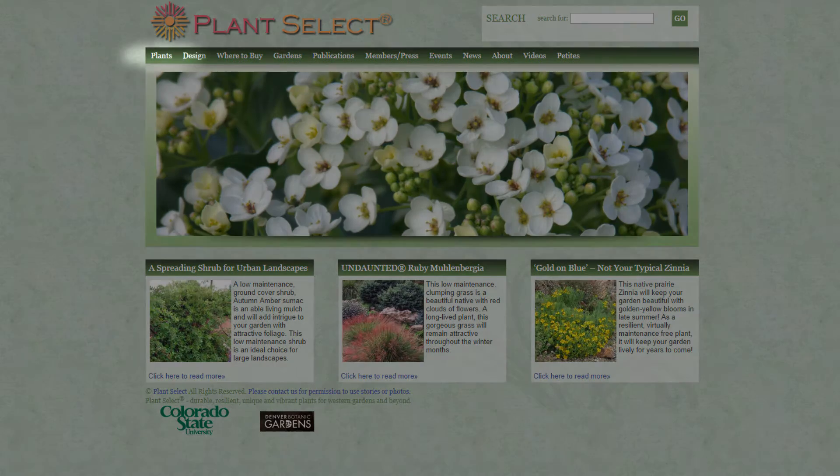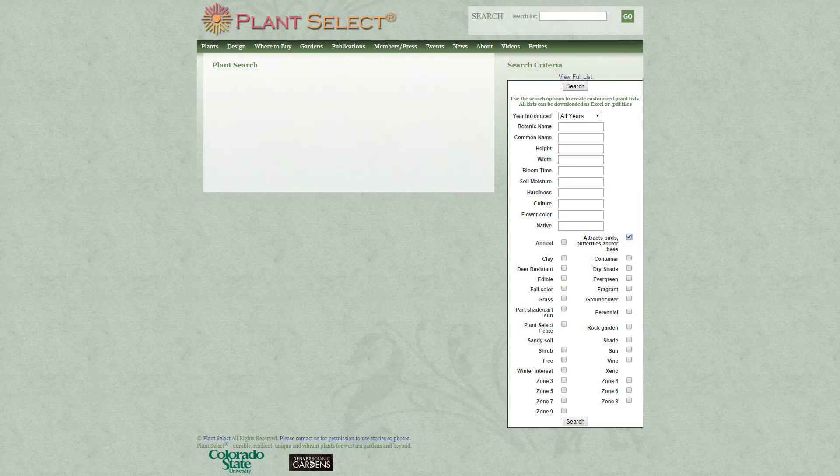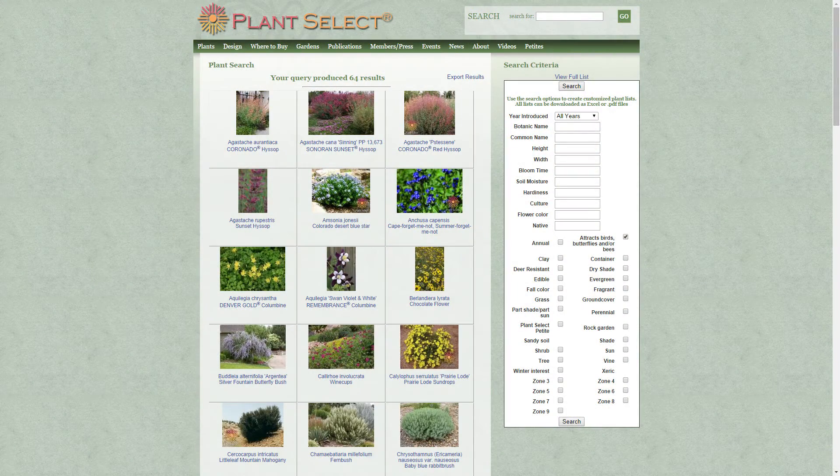It's very easy to create a home garden using Plant Select plants that supports pollinators. Just go to plantselect.org, and in the plant search select 'attracts birds,' 'butterflies,' and/or 'bees' along with any other criteria you're looking for — perennial, tree, shade, full sun, whatever. It'll print you out a list of plants that fit your criteria, and there you go.